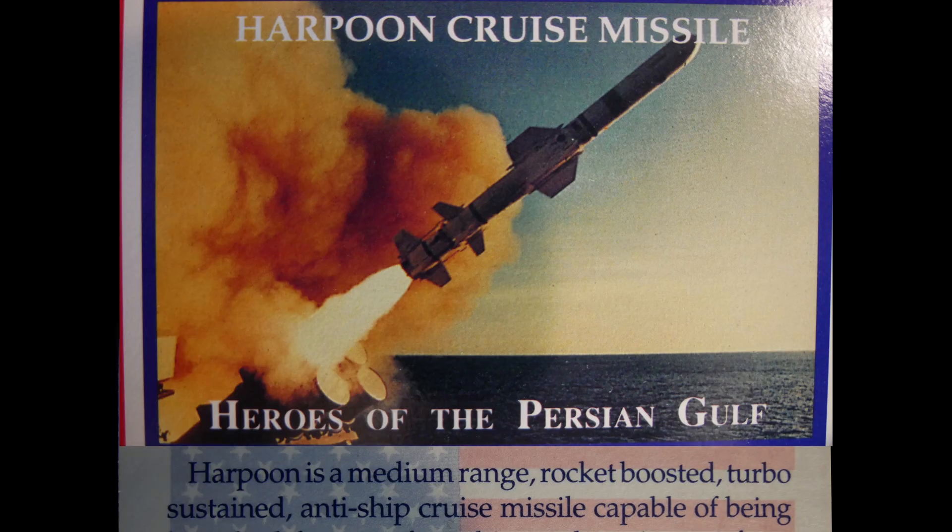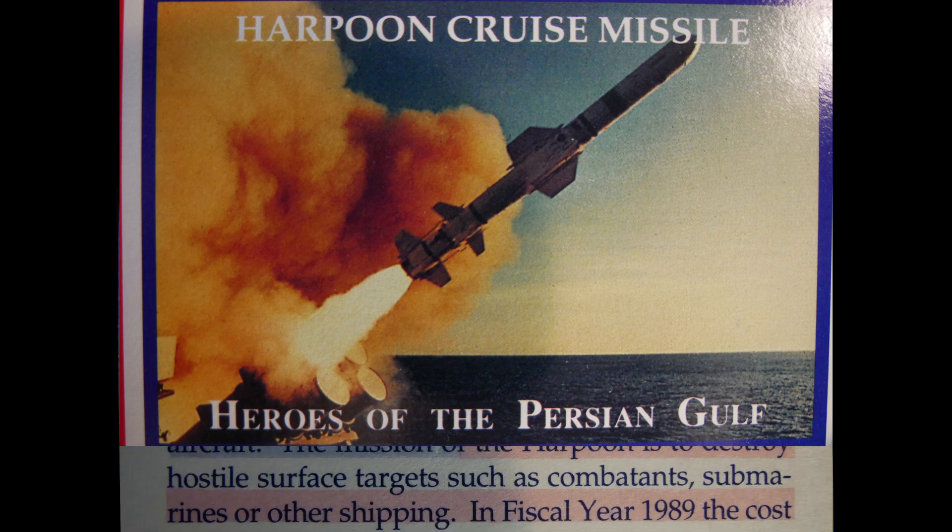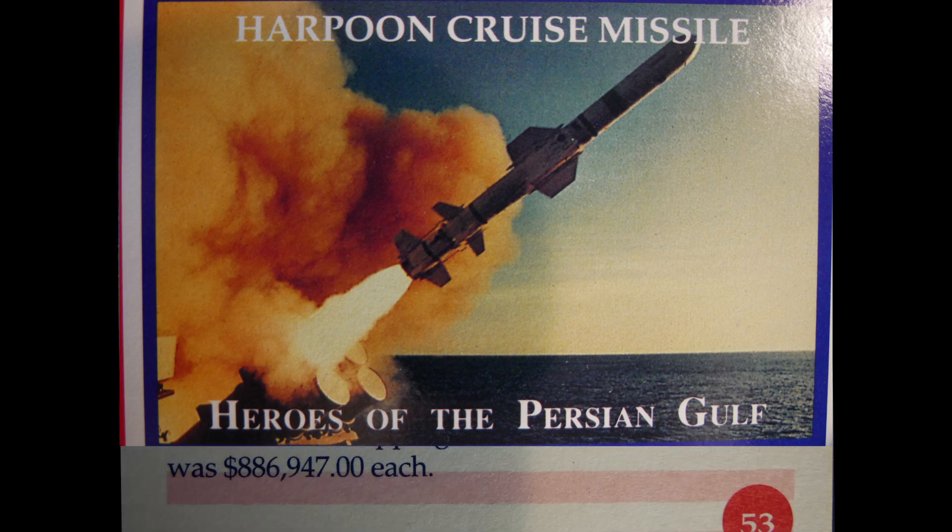The Harpoon is a medium-range, rocket-boosted, turbojet-sustained anti-ship cruise missile capable of being launched from surface ships, submarines, or aircraft. Its mission is to destroy hostile surface targets such as combatants, submarines, and other shipping. In fiscal year 1989, the unit cost was $886,947.